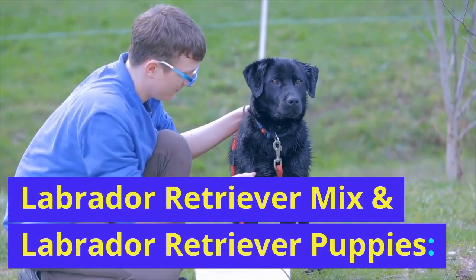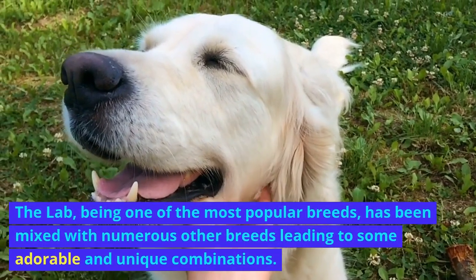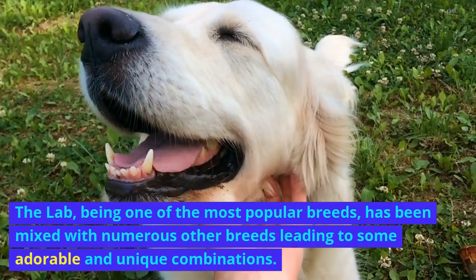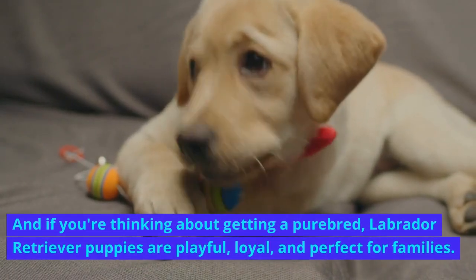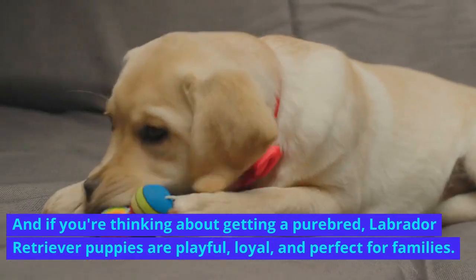Labrador Retriever mix and Labrador Retriever puppies. The Lab, being one of the most popular breeds, has been mixed with numerous other breeds leading to some adorable and unique combinations. And if you're thinking about getting a purebred, Labrador Retriever puppies are playful, loyal, and perfect for families.